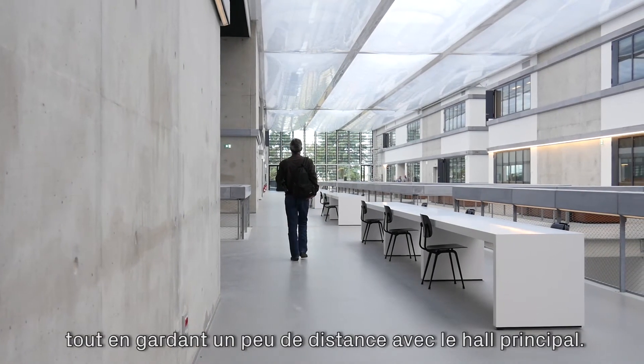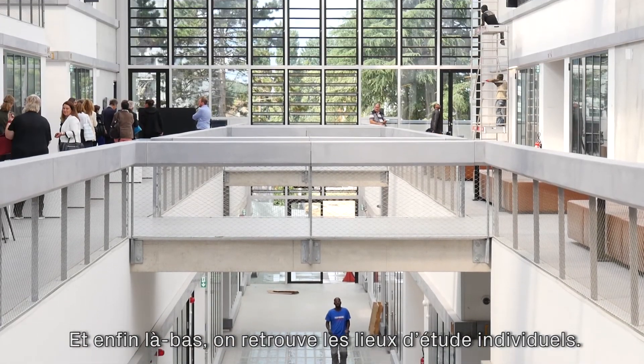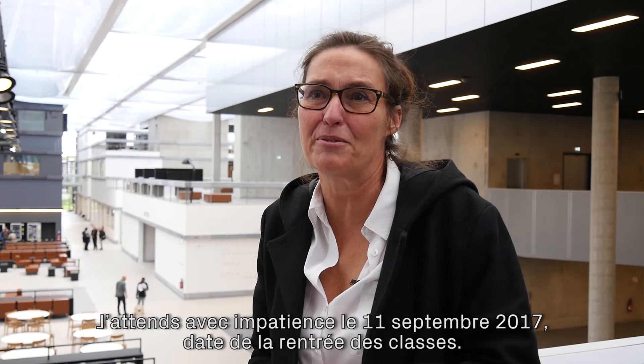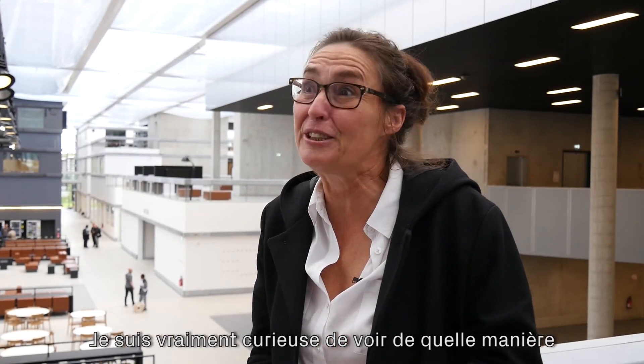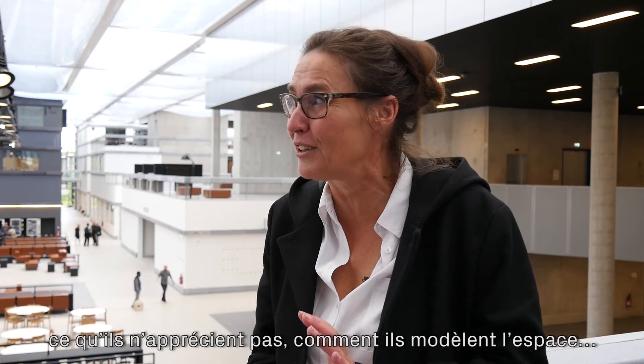A little bit separated from the common space, and then behind there you have truly private spaces. I'm very curious to see on the 20th of September, when all the students start in the building, how they're going to use it — where they'll sit, what they like, what they don't like, and how they're going to transform the spaces.